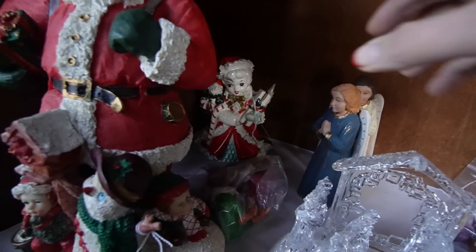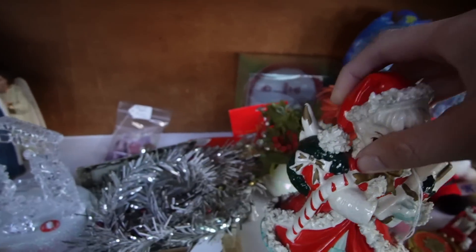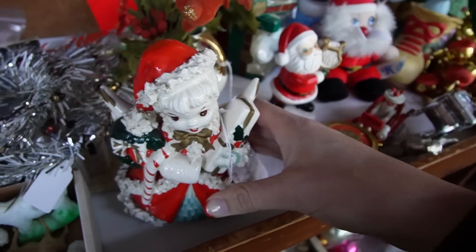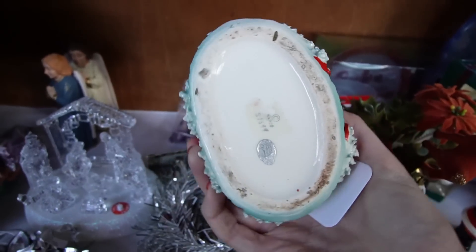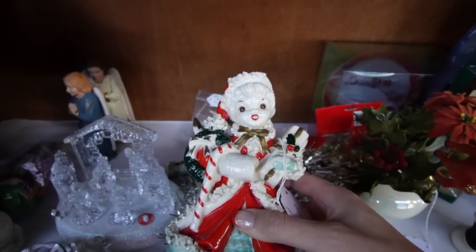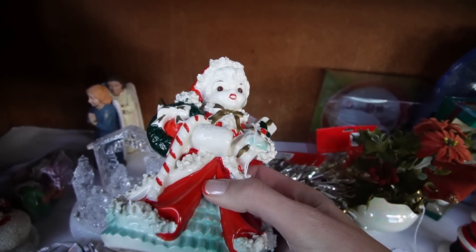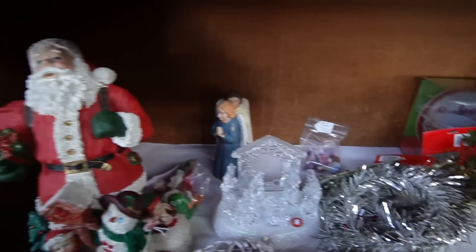She looks familiar, doesn't she? Let's pull her out. She looks like the angel I saw at Goodwill the other day — $12 for her. She's got the spaghetti detail, she's got both her wings, and her original Napco sticker and marking. The coloring on this is much better than the one I saw at Goodwill. You can actually see how she was supposed to be painted.